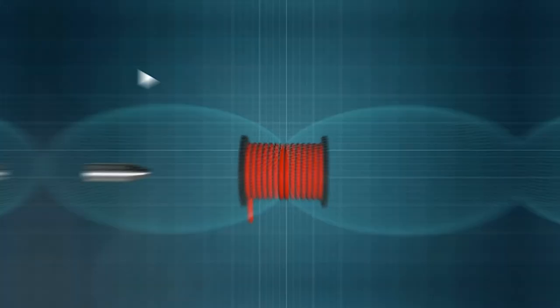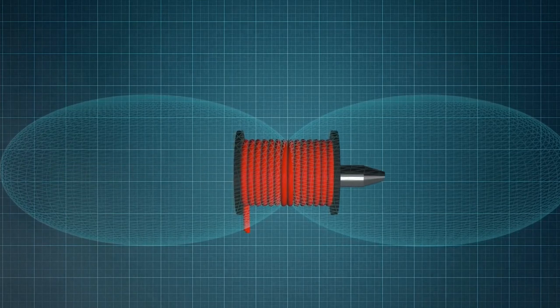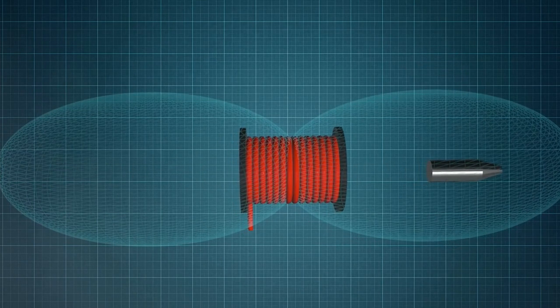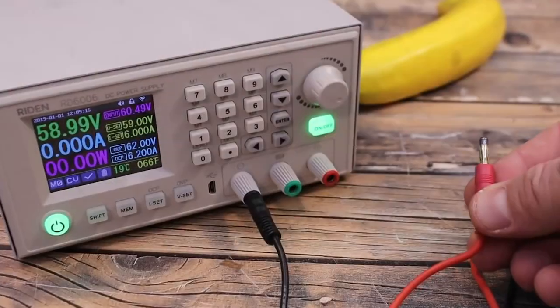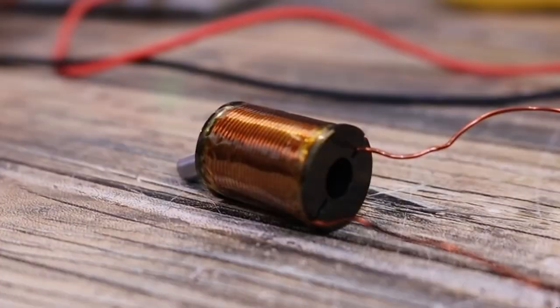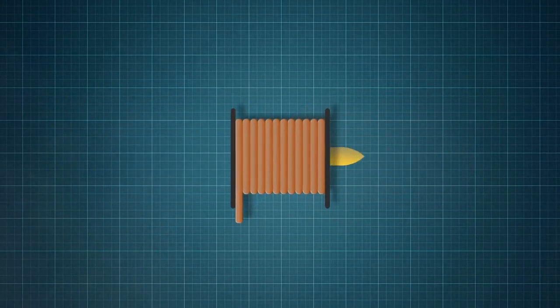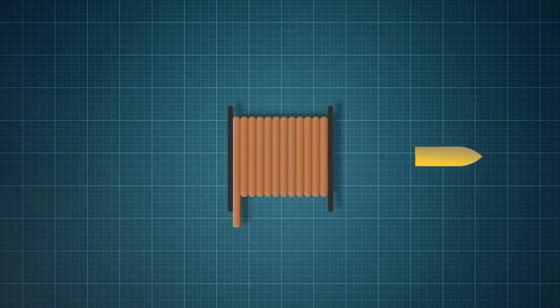How do they work? A coil gun consists of a series of electromagnets that are energized in sequence, creating a magnetic field that propels the projectile forward. The projectile itself is made of a ferromagnetic material, which is attracted to the magnetic field created by the coils. This interaction between the magnetic field and the ferromagnetic material is what drives the projectile forward at high speeds.